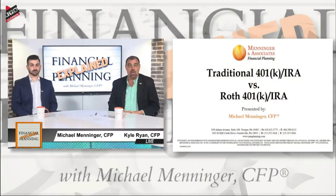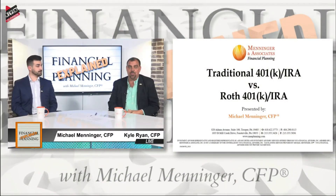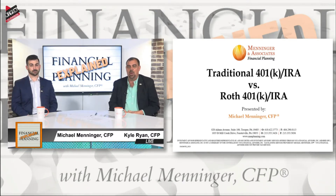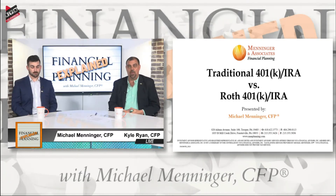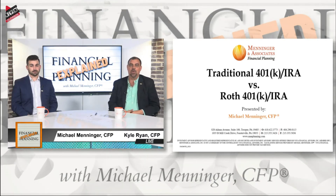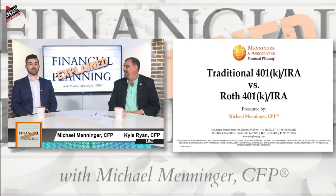Today's topic is a very interesting one because I get asked this question a lot — we both do. When you're serving as a financial advisor and as a financial planner, people ask us frequently: should I contribute to the traditional 401k or traditional IRA, or do I contribute to the Roth? And like we always say, the answer to almost every financial planning question is: it depends.